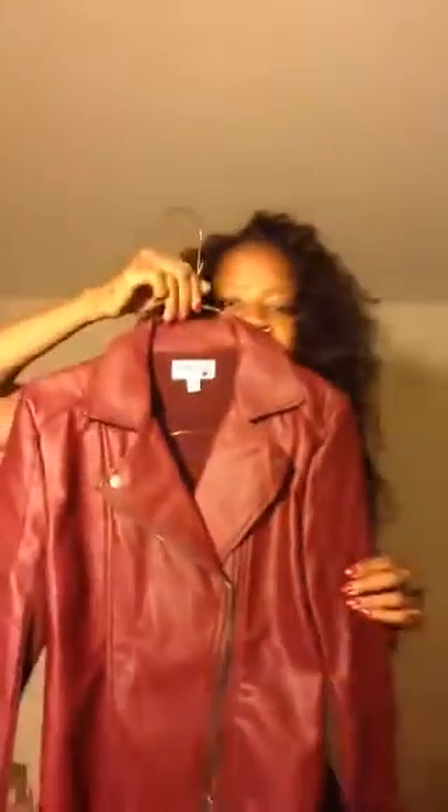Last but not least, this is another Selena Gomez jacket. It is pleather like the other one, but in black, and cloth in the back. It's called the Dream Out Loud Collection. This too was less than $18 — it was originally $23.